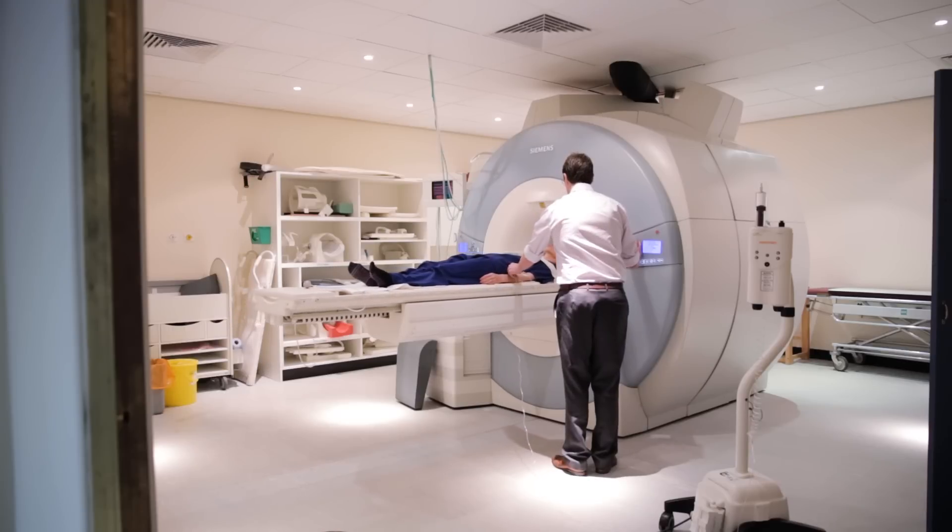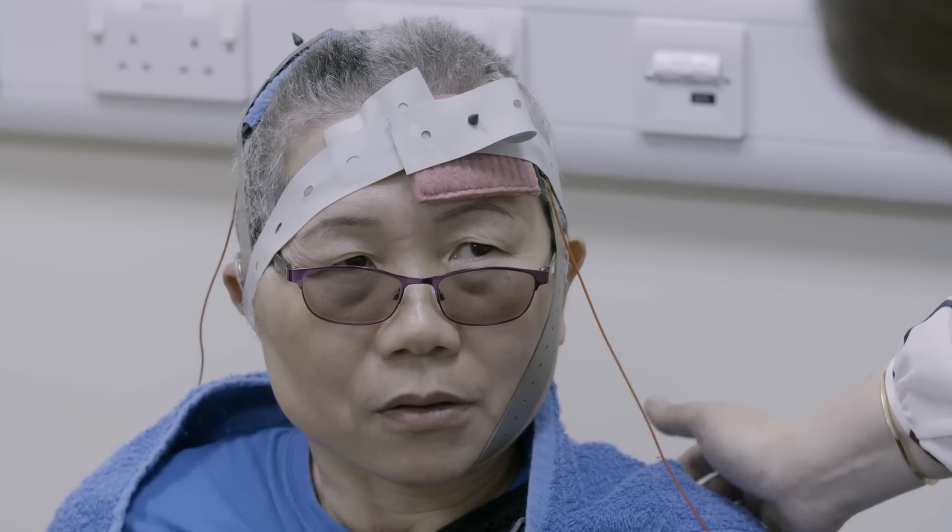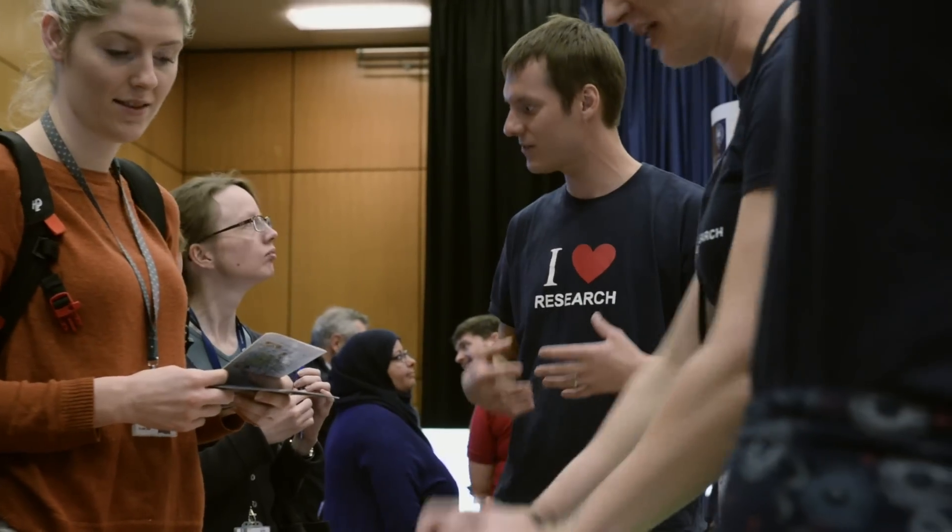Oxford University Hospitals has expanded its facilities across all sites to make them unique research laboratories where clinicians and researchers across all domains can work together with patients and industry to create breakthrough innovations for the benefit of our patients. It's a unique collaboration.